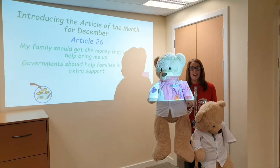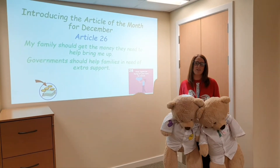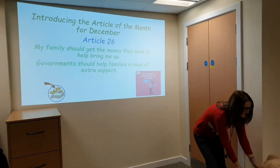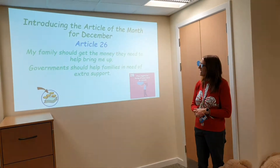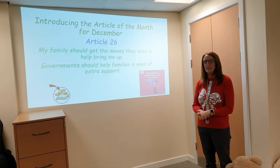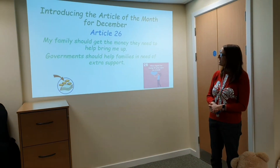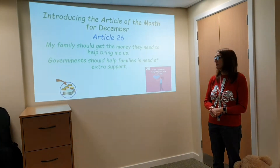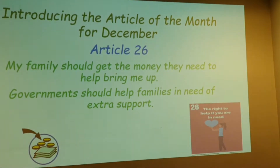Here are Rosie and Rick and they are going to be joining room seven and room 14, so well done again to room seven and 14 - the bears will be making their way to your class. Now let's have a look at the article of the month for December. It's Article 26 and it says: 'My family should get the money they need to help bring me up, and government should help families in need of extra support.'